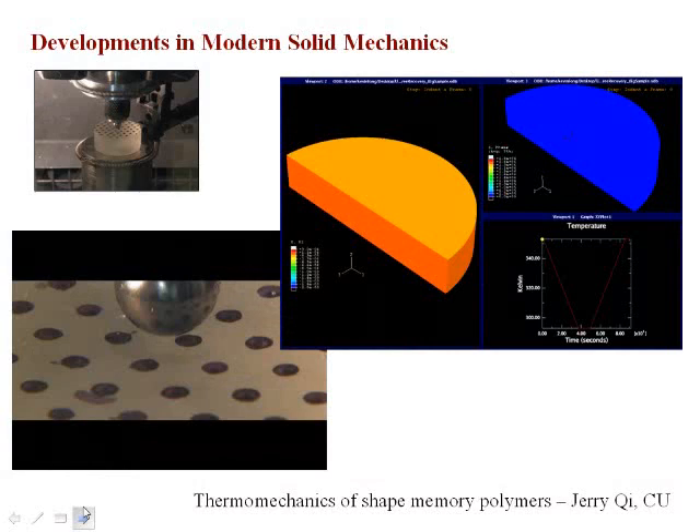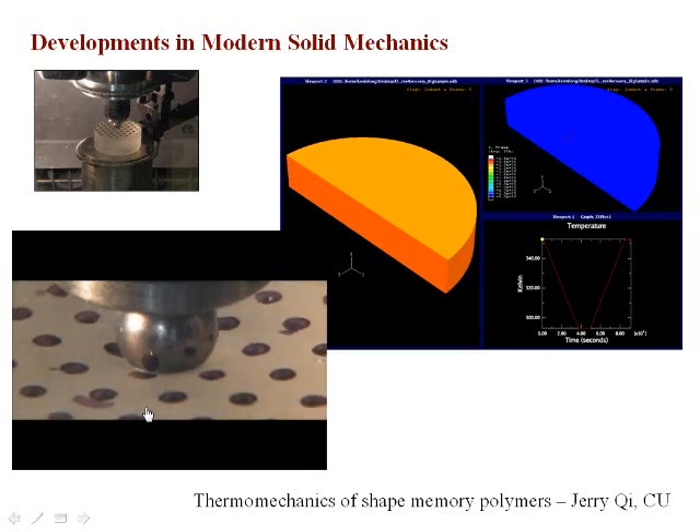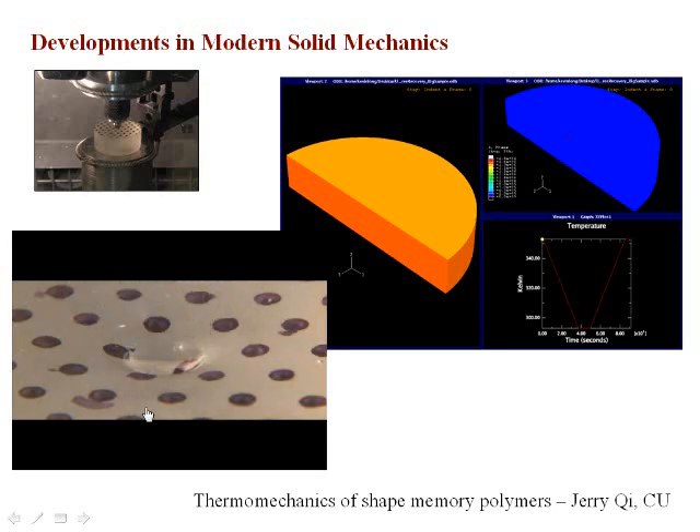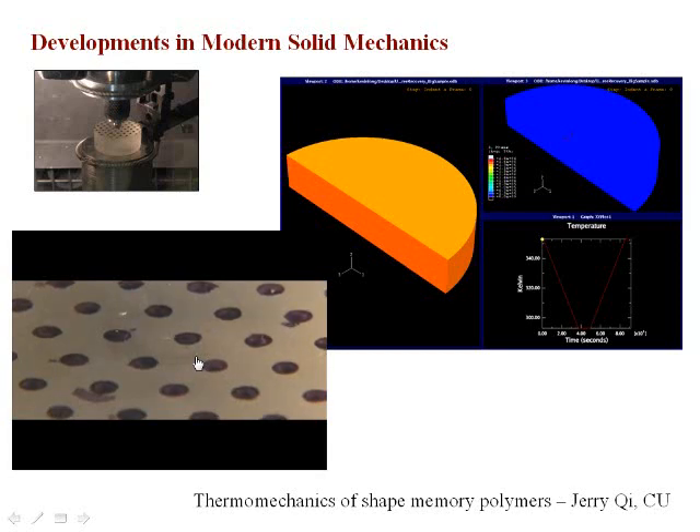As an example, on the left is a video of an indentation experiment where a ball is indented into the material. The material sits at room temperature, is raised to a higher temperature, the ball indents the material, it's held there as it cools, and when the ball is removed the material has a dimple in it. Then another thermal process heats the material in a prescribed way to recover the initially flat shape. You can see it being indented, held while cooling, then the ball is removed leaving an impression in this glassy material, and then heating recovers the shape completely.